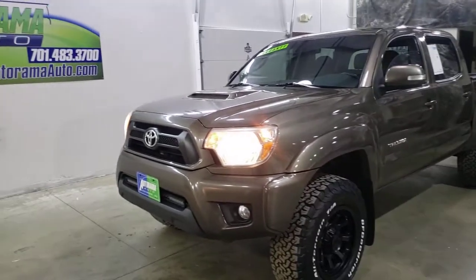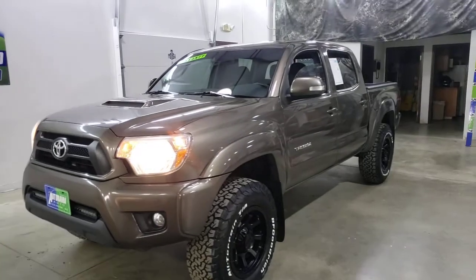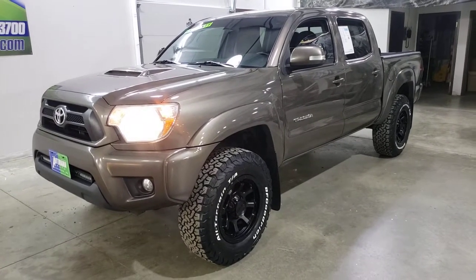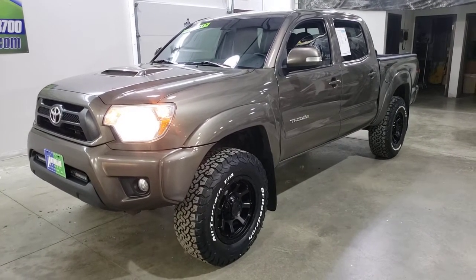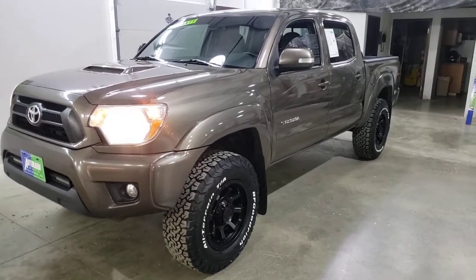Hi everybody, Carter Heiser, owner of Autorama Auto Sales here in Dickinson, North Dakota — AutoramaAuto.com. Have I got a nice one here for you today. This is a 2015 Toyota Tacoma Double Cab — I like to call them a Crew Cab — TRD Sport. So it's got all the extras on there.